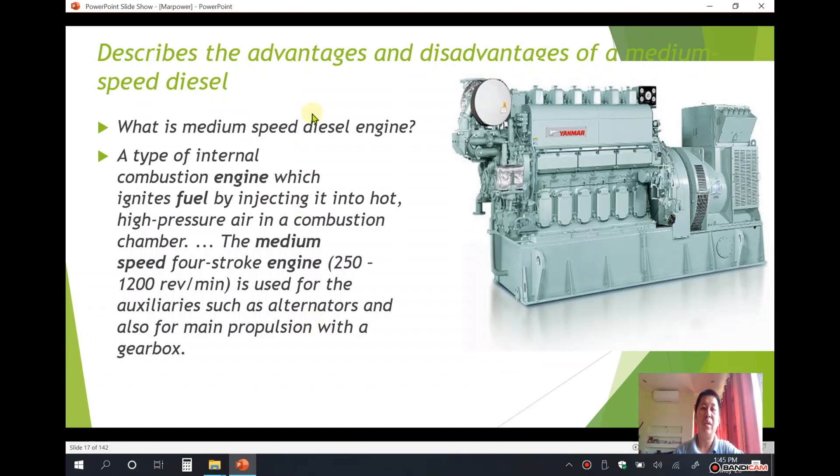This describes the advantages and disadvantages of a medium speed diesel engine. This is a medium speed diesel engine used for the generator. A medium speed diesel engine is a type of internal combustion engine which ignites fuel by injecting it into hot, high pressure air in a combustion chamber — the four-stroke medium speed engine.